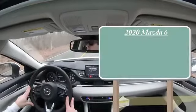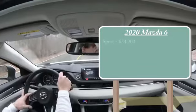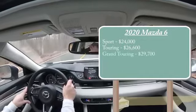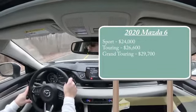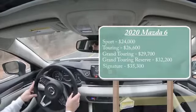Let's jump right in, starting with pricing. There are a few different trim levels available for the 2020 Mazda 6: the Sport starting at $24,000 even; Touring at $26,600; Grand Touring at $29,700; Grand Touring Reserve — which is the one we're in today — at $32,200; and lastly the Signature starting at $35,300.